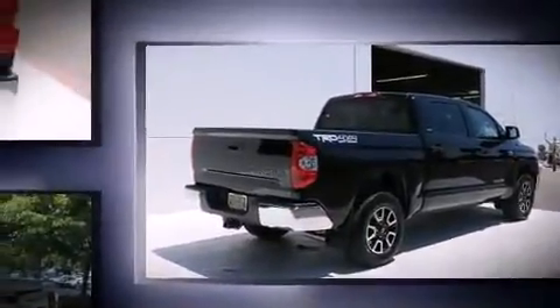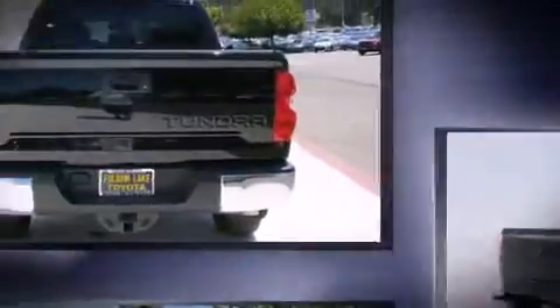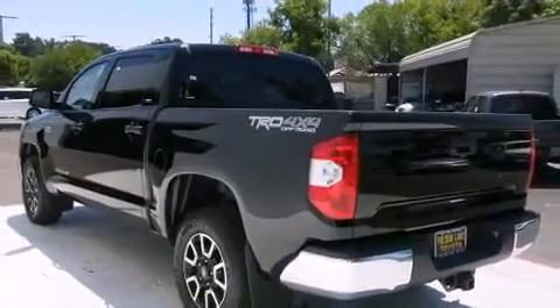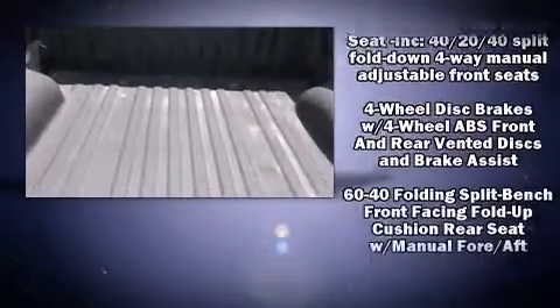It distinguishes itself from the competition with features such as a built-in garage door transmitter, an automatic dimming rear-view mirror, power door mirrors and heated door mirrors, a trailer hitch, and cruise control.